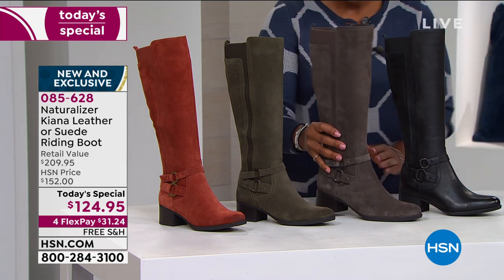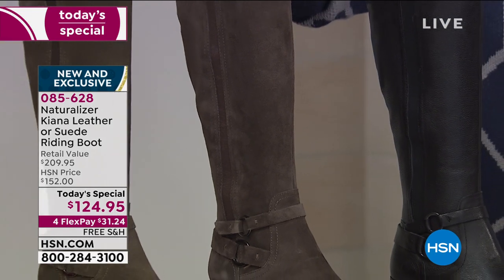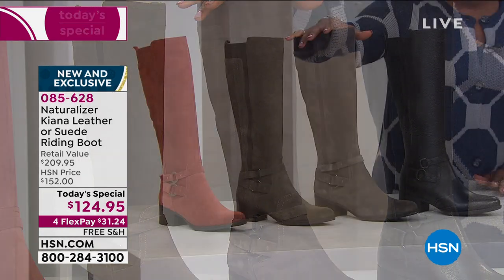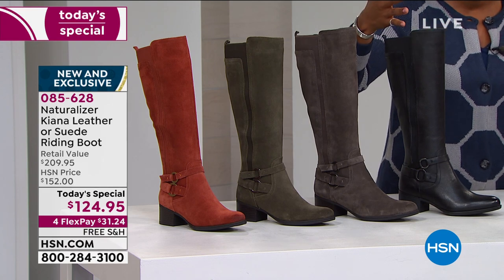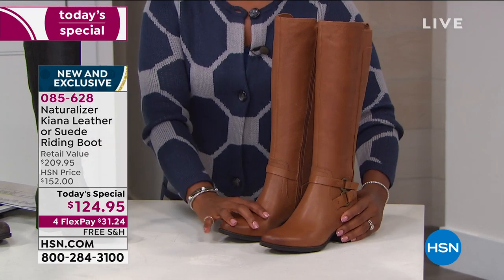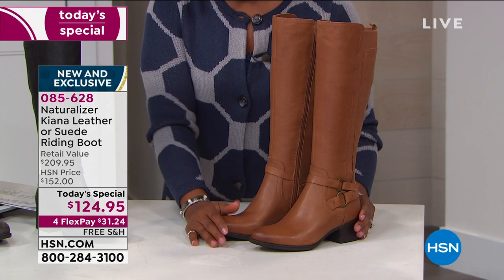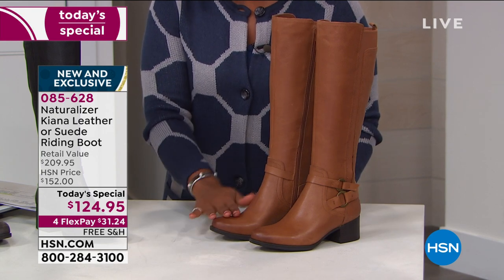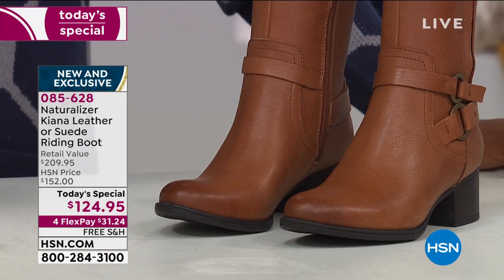We also have it in taupe — it reads more like a deep gray, but you'll order it as taupe. Those are the three suede options. If you want leather, we have it in black leather, of course, and then in banana bread, one of the all-time favorites from Naturalizer, in that amazing smooth pebbled leather.